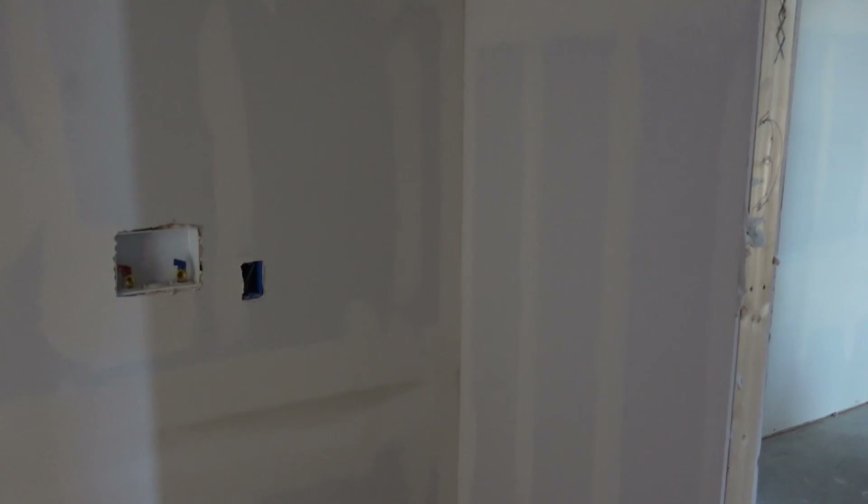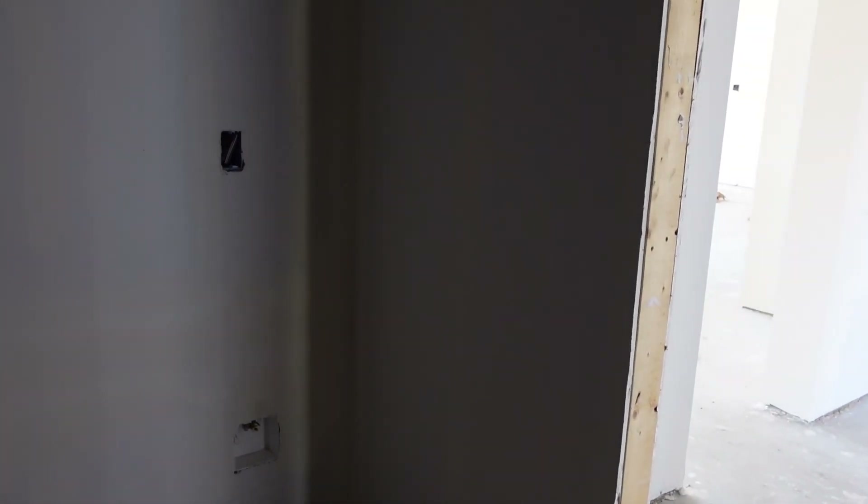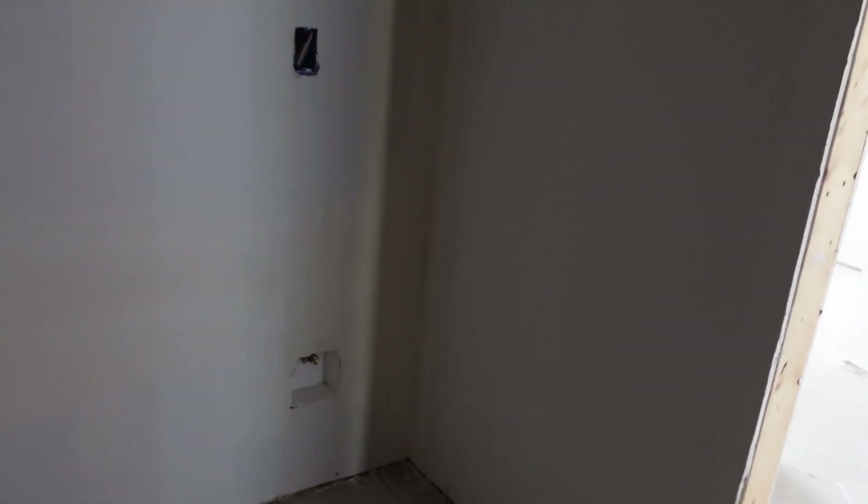This will be the laundry — dryer over here, washer over there. We have the sink over there, and I think there's a plug in case you want to put a fridge in here. We're going to have cabinets on either side of the washer and dryer, plus a rack to hang stuff — especially Rich's work clothes. And then this will be our little mud room.